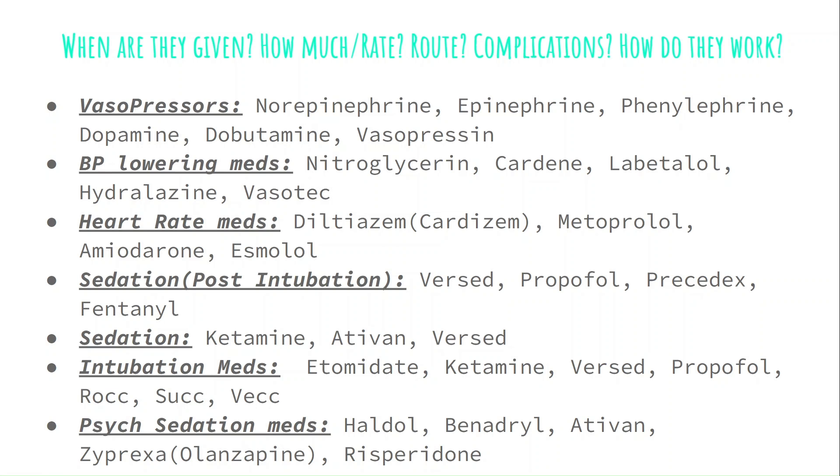Review blood pressure-lowering medications including nicardipine, nitroglycerin, labetalol, hydralazine, and enalaprilat (Vasotec). Review heart rate medications including diltiazem, metoprolol, esmolol, and amiodarone. Review sedative medications for intubated patients such as propofol, midazolam, fentanyl, and dexmedetomidine (Precedex). Review sedation for psychiatric conditions including haloperidol (Haldol), lorazepam, olanzapine, and ketamine. And lastly, touch on the medications used for rapid sequence intubation including etomidate, succinylcholine, and rocuronium. Even just knowing that they exist and knowing what they're used for is extremely essential before you start as an ER nurse.